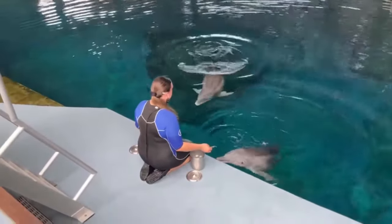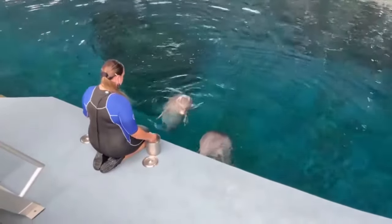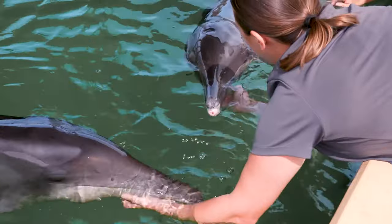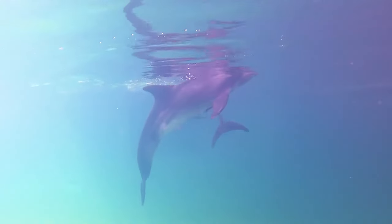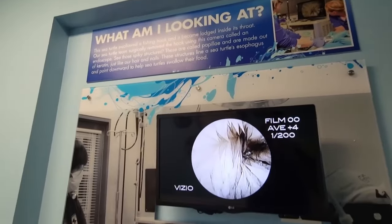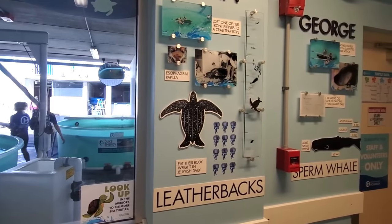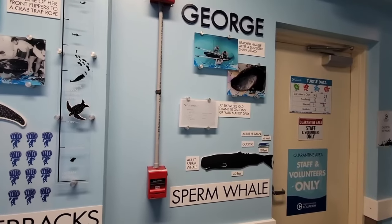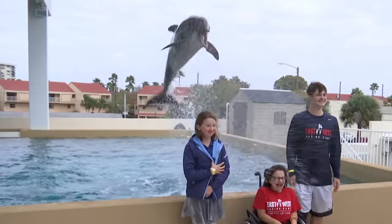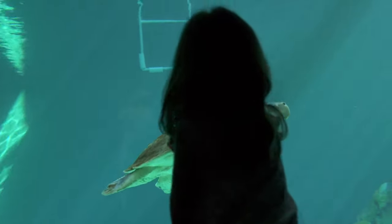During your visit, you can take a behind-the-scenes tour, watch animal feedings, and even touch and interact with some of the animals. You can also learn about the aquarium's conservation efforts and the importance of protecting marine life and their habitats. The Clearwater Marine Aquarium is not your typical aquarium, but rather a place of education, conservation, and inspiration. So if you're looking for a unique and meaningful activity in Clearwater Beach, be sure to add it to your itinerary.